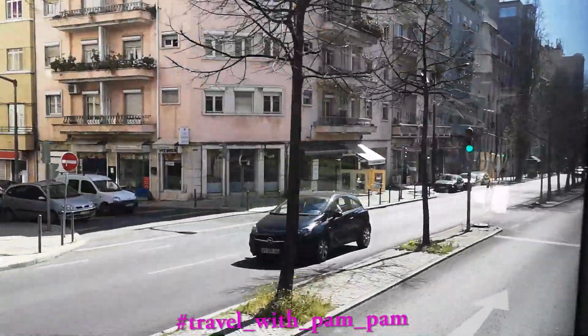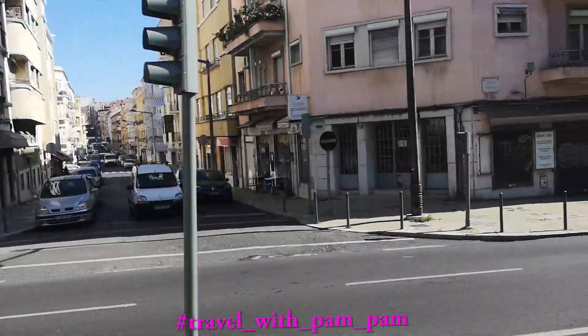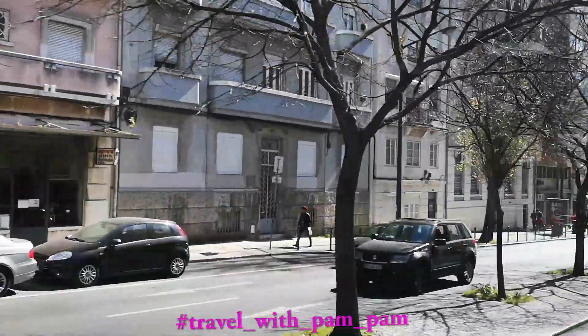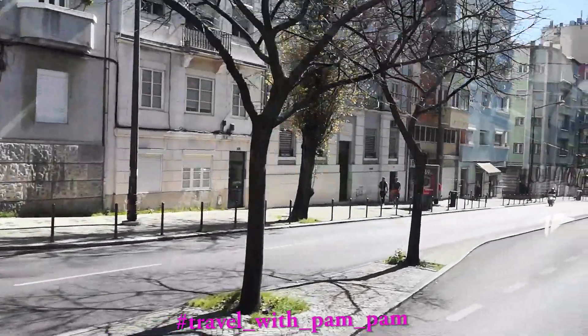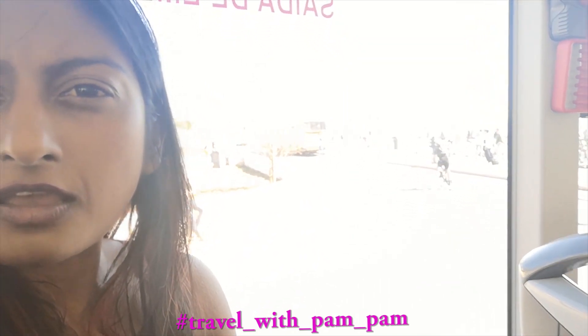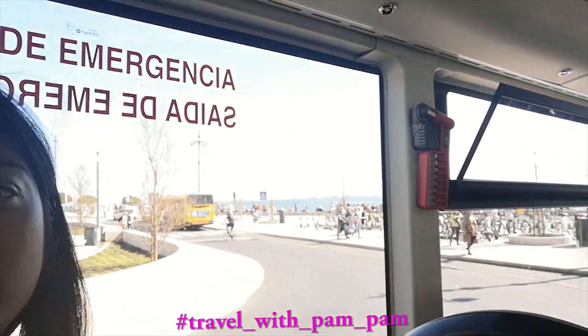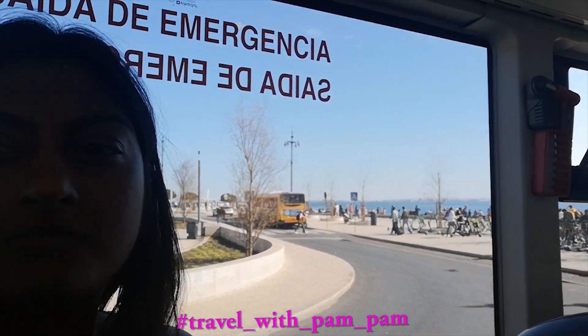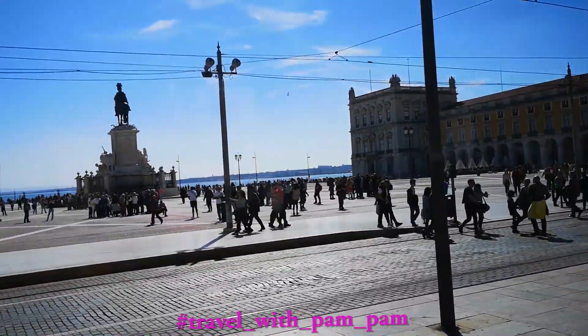I'm really loving Lisbon — the colours, the people, the streets. It just seems so awesome. I'm in the Aerobus trying to get to the hotel, and I'm not sure if you can see this view behind me — very beautiful. This awesome plaza is Praça do Comércio.